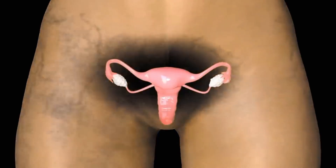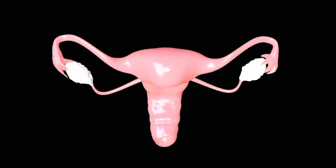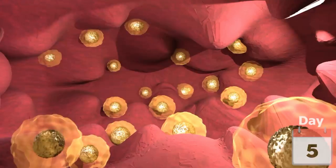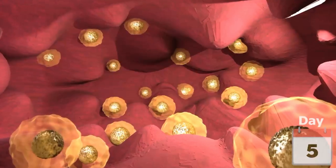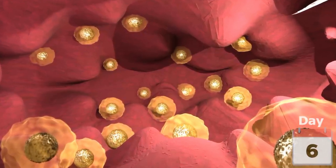The menstrual cycle starts with the follicular phase, beginning around day 5. Each ovary contains many tiny bubbles called follicles, and each follicle holds an immature egg.